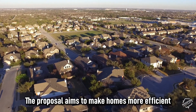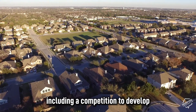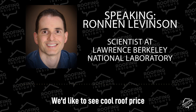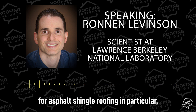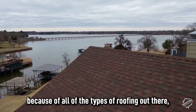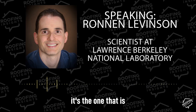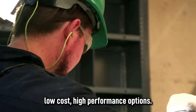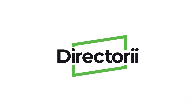The proposal aims to make homes more efficient and mitigate climate change with a range of solutions, including a competition to develop reflective asphalt shingles. We'd like to see a cool roof prize to move the market for asphalt shingle roofing in particular, because of all the types of roofing out there, it's the one most commonly used without many low-cost, high-performance options.